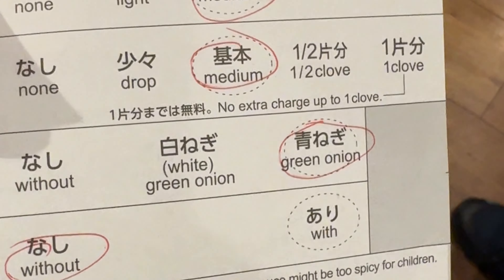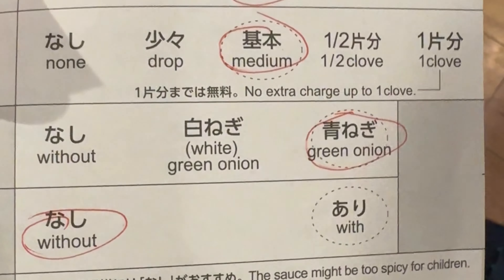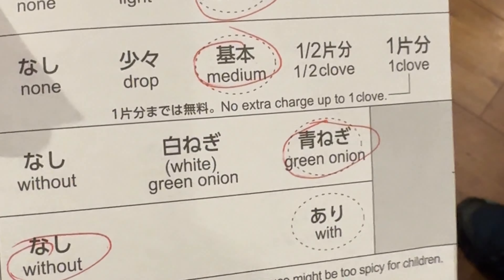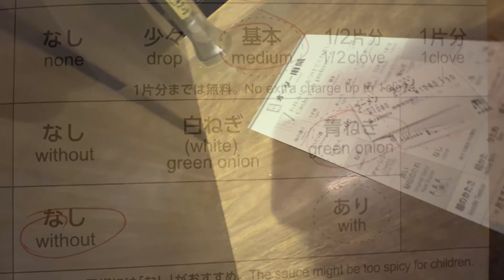Then you'll fill out a little piece of paper with your preferences. I'm choosing medium spicy, a half-boiled egg, green onions, without pork, and medium garlic. You take your little form with you when you get seated.